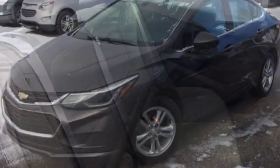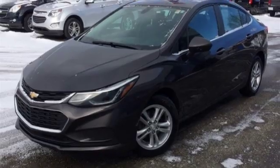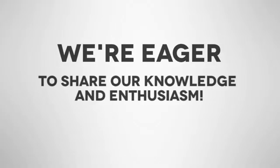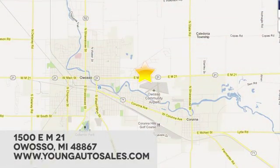In a Chevy, the journey matters more than the destination. See it for yourself when you take it for a test drive. At Young Chevrolet Cadillac Buick GMC, we're eager to share our knowledge and enthusiasm. We're conveniently located at 1500 East M21 in Owasso, Michigan.